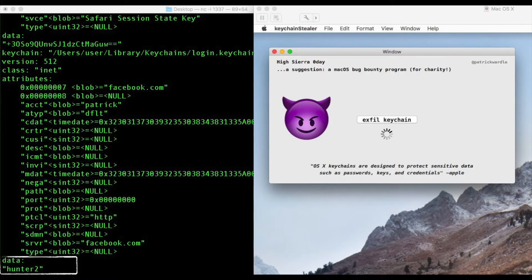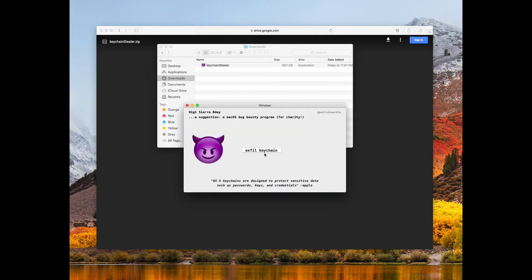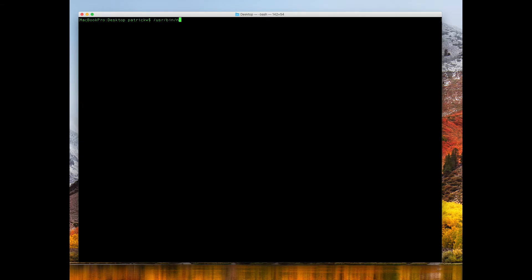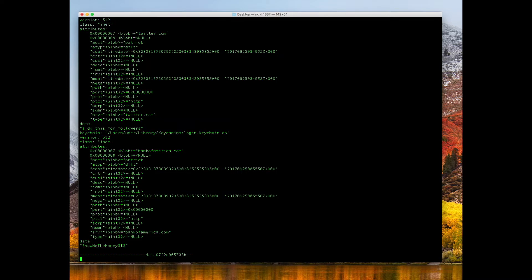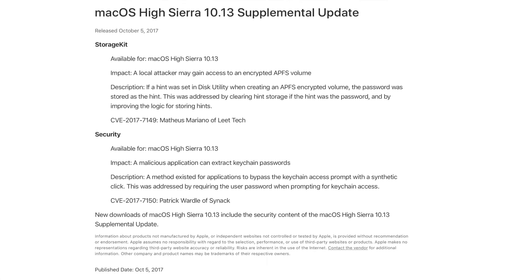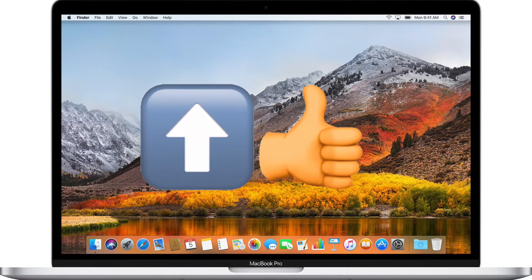Wardle also reported on a password-stealing vulnerability that he discovered in High Sierra and previous versions of macOS. Each version of macOS includes a keychain that stores passwords saved by Safari, Mail, and other applications. The keychain is supposed to protect your passwords and is only supposed to reveal them to the correct application as needed, or to the user via the Keychain Access app. However, the vulnerability found by Wardle could allow malware to export all of your keychain passwords in plain text. Wardle responsibly disclosed the vulnerability to Apple, and he has not made any exploit code available to the public. On October 5th, Apple released a supplemental security update to address the issue in High Sierra. However, Apple has not patched the vulnerability in previous versions of macOS. The best way to avoid getting your keychain passwords stolen is to upgrade to High Sierra, and be cautious about what you download.